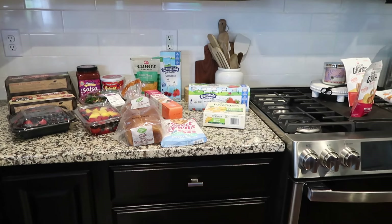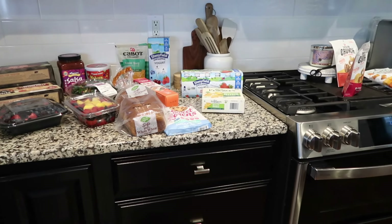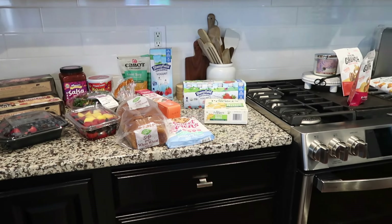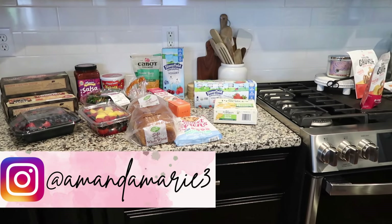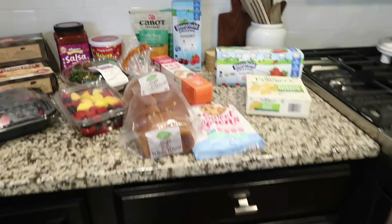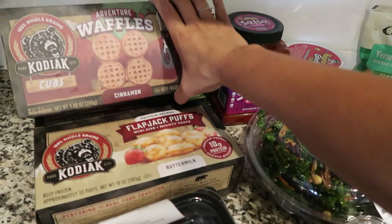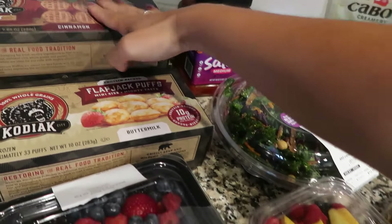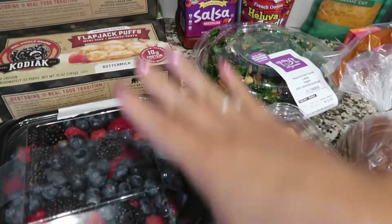If you hear kids in the background, yes, I'm a mom of four and two of them are twin babies, so it's very loud in here almost at all times right now while the kids are still out of school and the babies are not currently napping. Bear with me. We got the Kodiak Mini Waffles in the cinnamon flavor — the boys all like these — and the Mini Protein Pancake Puffs, these are for the babies.